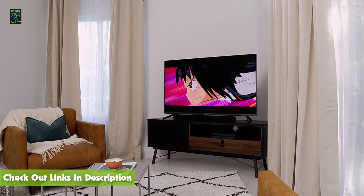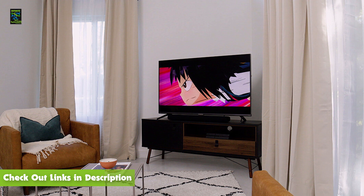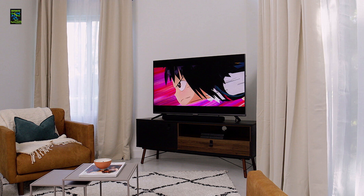For more information on the products, I've included links in the description box down below which are updated for the latest prices. Like this video, comment, and make sure to subscribe. Hope to see you guys in the next video. Goodbye.